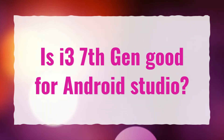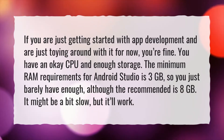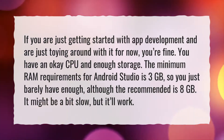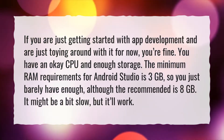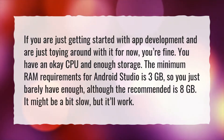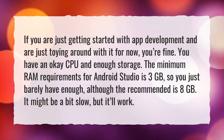Is i3 7th gen good for Android Studio? If you are just getting started with app development and are just toying around with it for now, you're fine. You have an okay CPU and enough storage. The minimum RAM requirements for Android Studio is 3GB, so you just barely have enough, although the recommended is 8GB. It might be a bit slow, but it'll work.